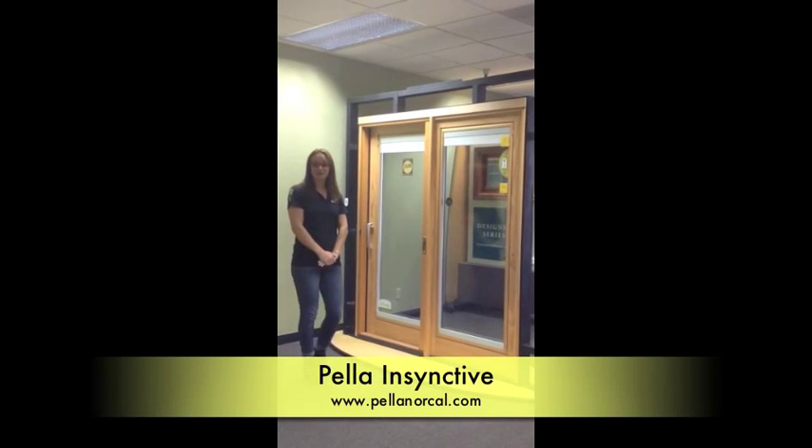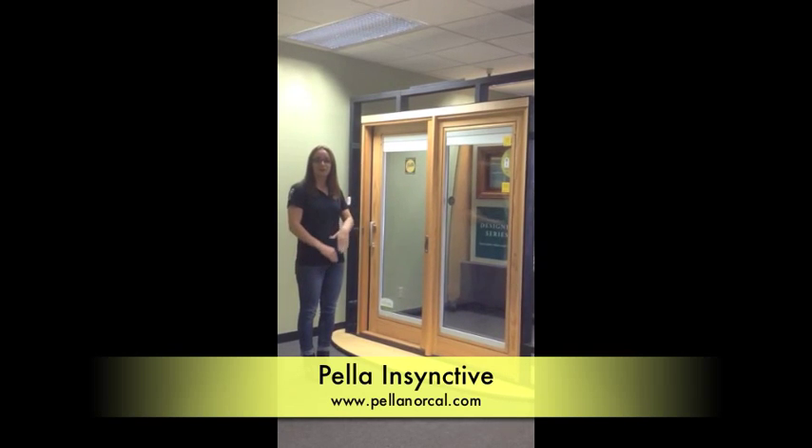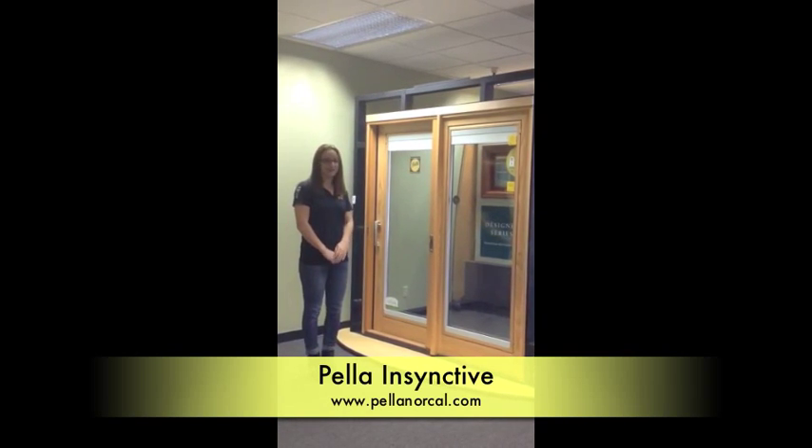Hi, this is Pella Doors and Windows newest product line in Cleveland. I'm going to demonstrate today how the remote can make your smart product work.